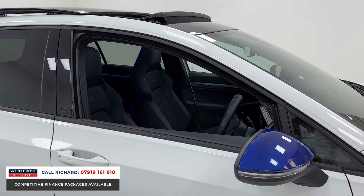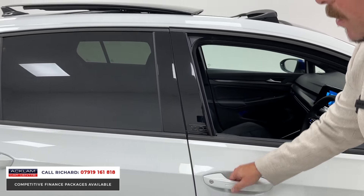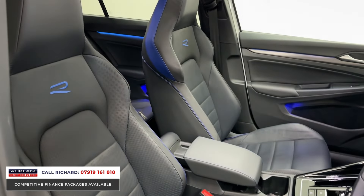You'll see the 20th anniversary edition gets the blue mirrors, the blue accents around the car, and these little badges. But it's the inside that I love — look at the seats, full leather sport Golf R seats. It's really rare.